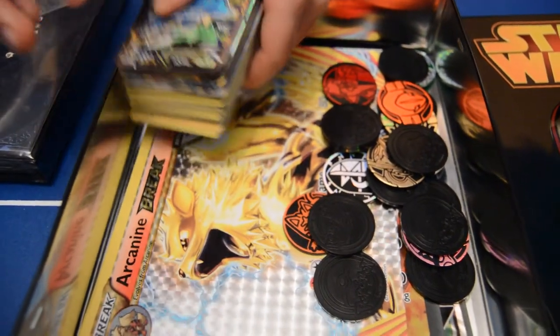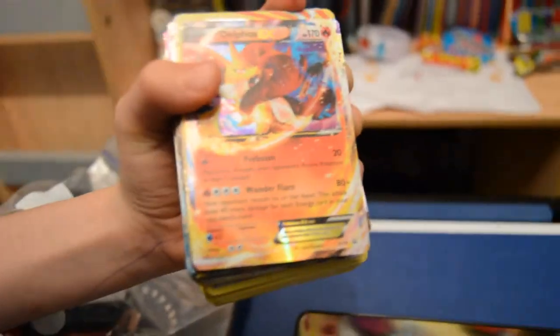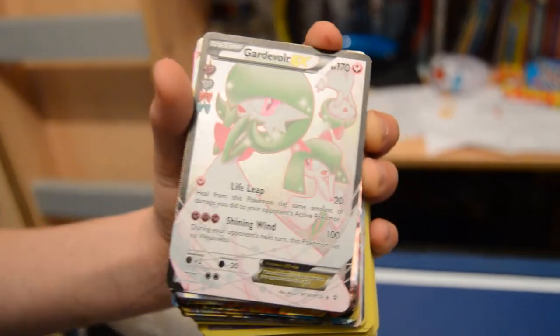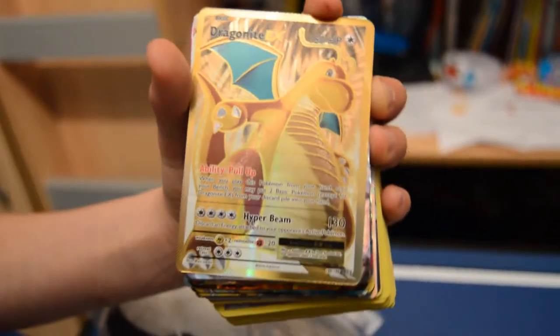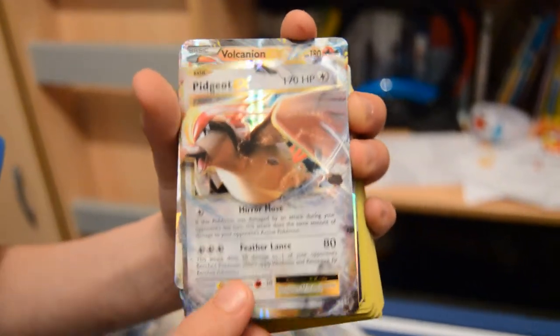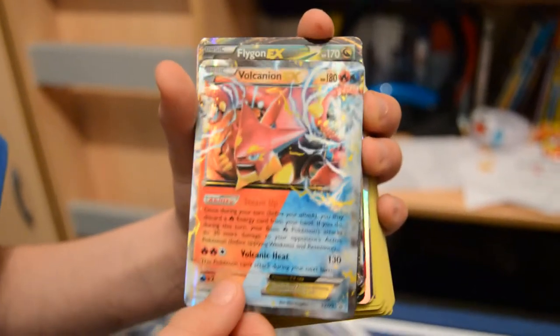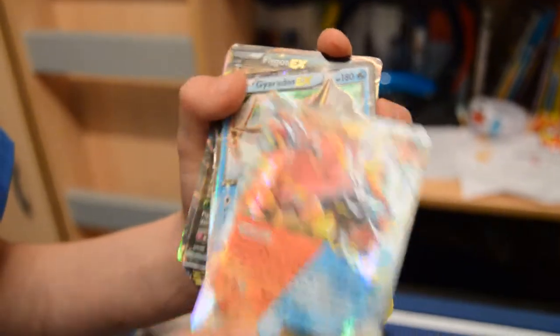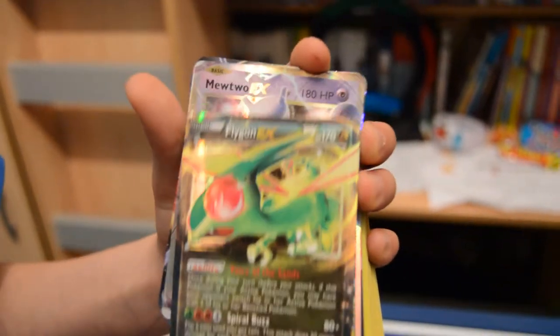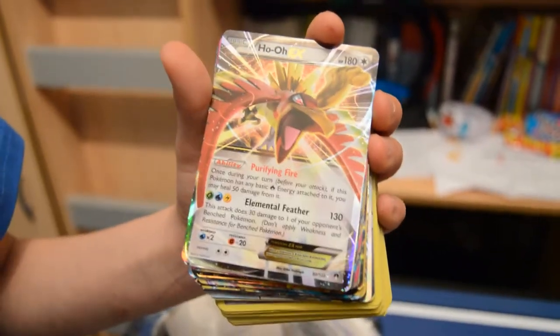Let's have a look at these. So here we have got Venusaur, Blastoise, Delphox, Ninetales, Dragonite, Gardevoir, shiny golden Dragonite, Pidgeot, Volcanion, Gyarados — like the Gyarados on its own shiny, Flygon, Mewtwo.